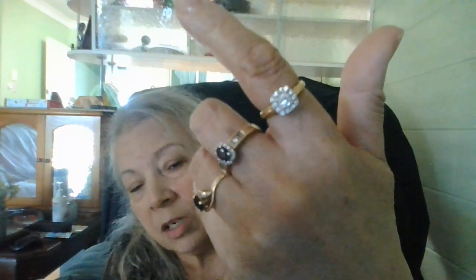My younger son wants to keep this ring — the diamond one. It's a very decent sized diamond. It looks small, but when you measure it up with your fingers, it's like, wow, that's pretty.